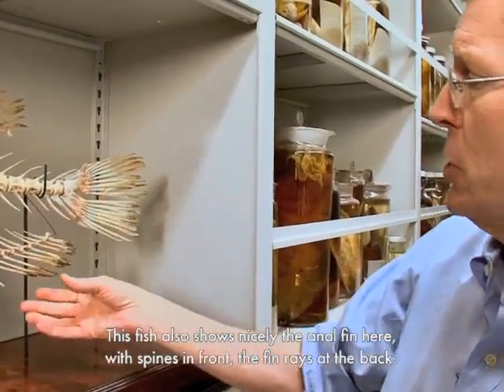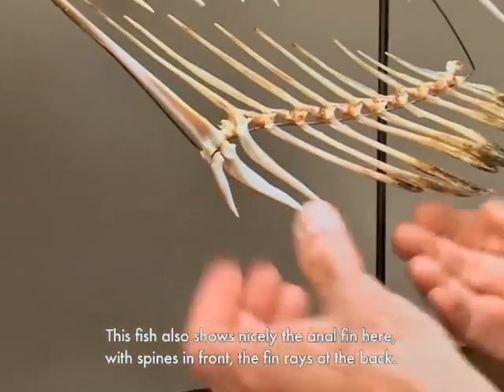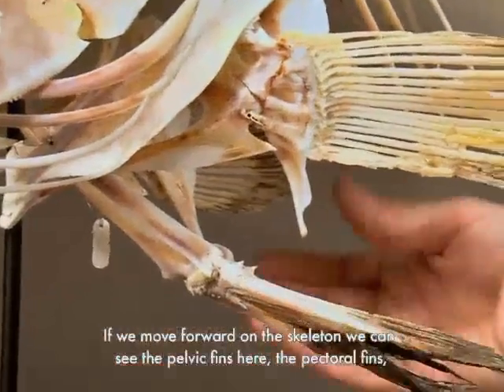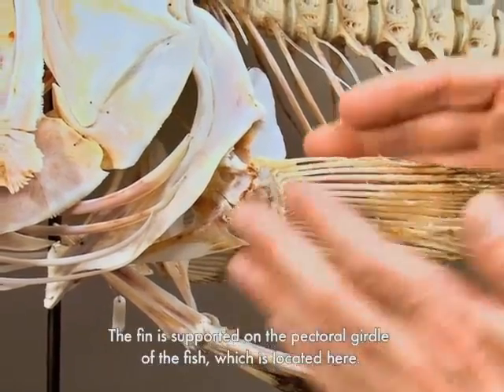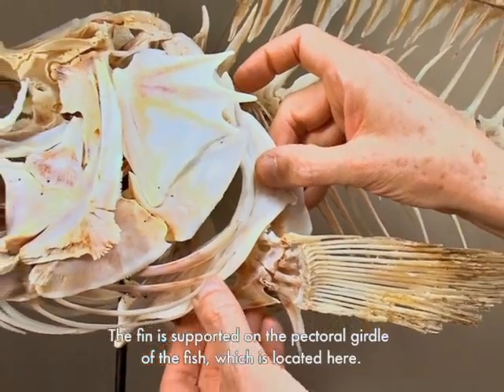This fish also shows nicely the anal fin here with spines in front and fin rays at the back. Moving forward on the skeleton, we can see the pelvic fins, the pectoral fins one on each side with the bony supports of the pectoral fin, supported on the pectoral girdle of the fish which is located here.